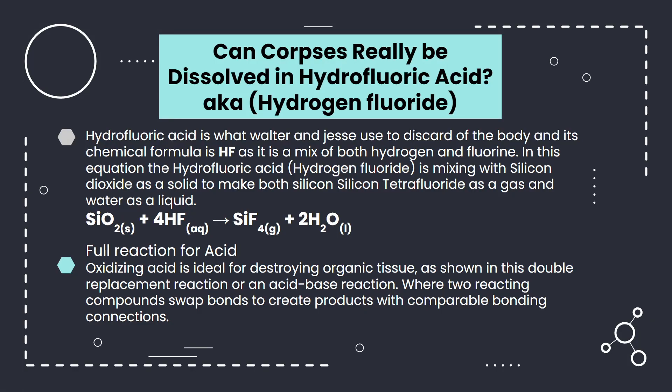Now let's look at how this stuff was able to dissolve the body and the chemistry behind it. What Walter was using is known as hydrofluoric acid, or hydrogen fluoride, and is a mix of one hydrogen atom and one fluorine atom. The reaction shown is hydrofluoric acid mixed with silicon dioxide as a solid to make silicon tetrafluoride as a gas and water as a liquid. This is the full reaction as an equation. This reaction is an acid-base reaction, but it is also a double replacement reaction, where two of the reaction compounds swap bonds to create products with comparable bond connections.